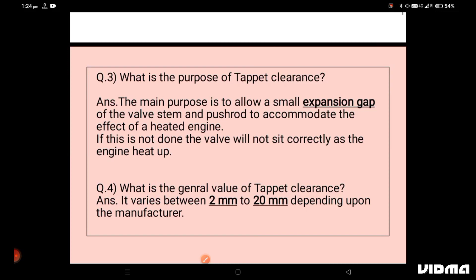The general value of tappet clearance is not fixed — it depends upon the maker and the manufacturer. But it ranges between 0.2mm to 0.5mm; it is not a huge gap.